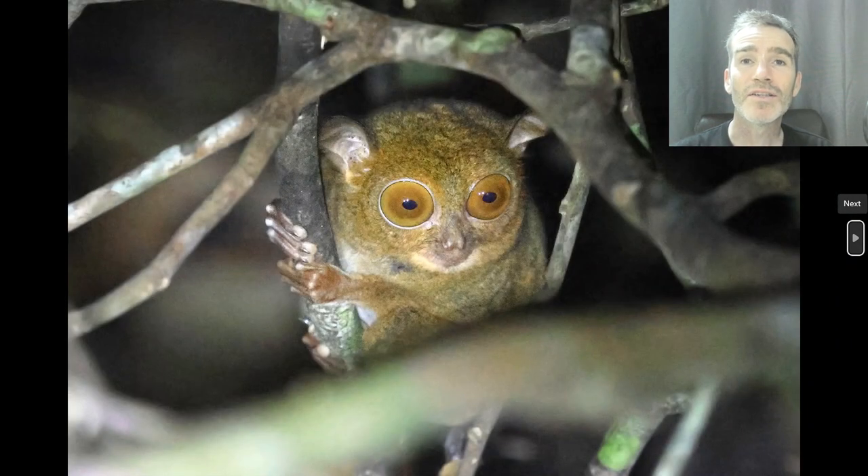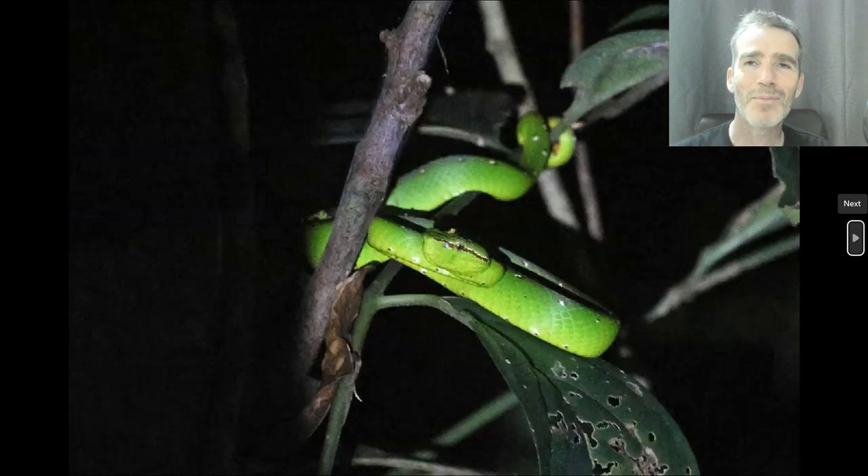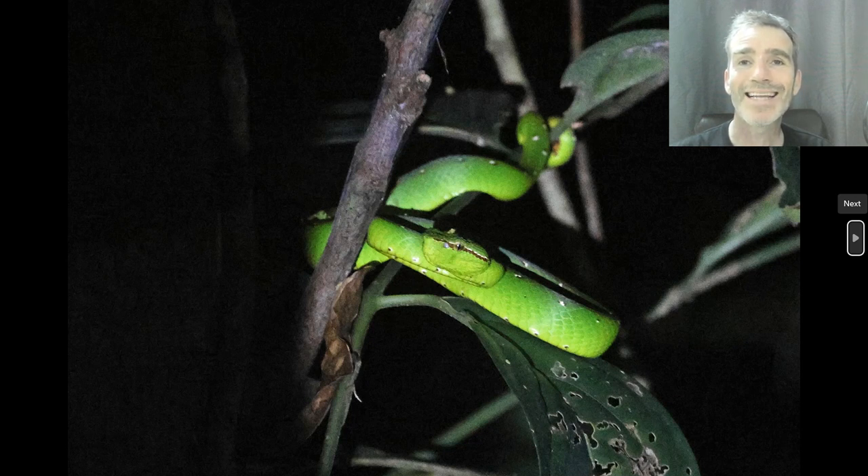This is another thing we saw low down, just off the ground — a Horsefield's Tarsier, or Bornean Tarsier, a prosimian primate. Another primate here: the Bornean Slow Loris, which was really cool. You see a lot of cool mammals. This is also a cool snake — the Bornean Keeled Pit Viper. So yeah, it's just a great nature tour in general, as well as for birds.